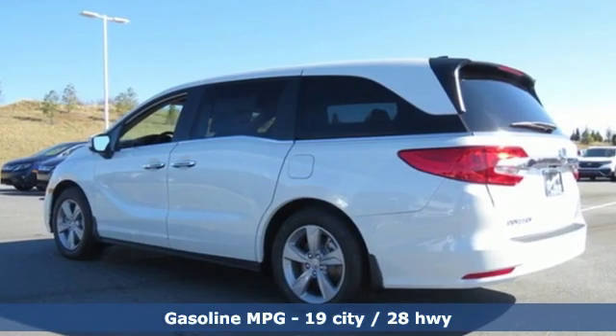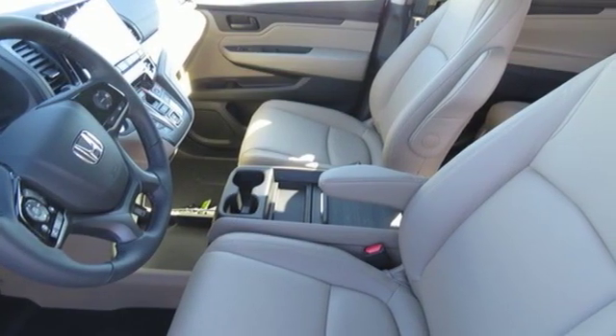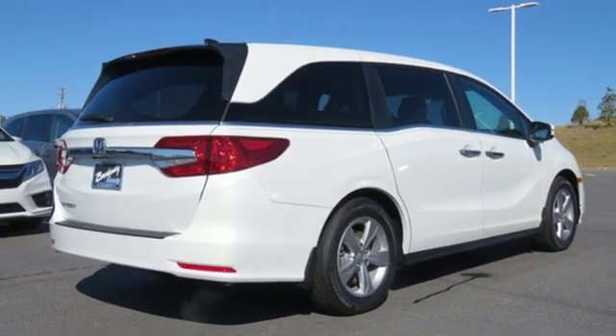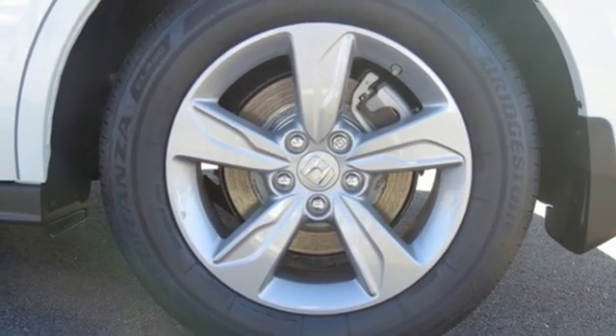Streaming audio, doors and push-button start proximity key, front heated leather bucket seats, auto-dimming rear-view mirror, remote engine start, dual-zone climate control, V6 engine, power sliding and tilting sunroof, gas pressurized shocks, and power heated mirrors.